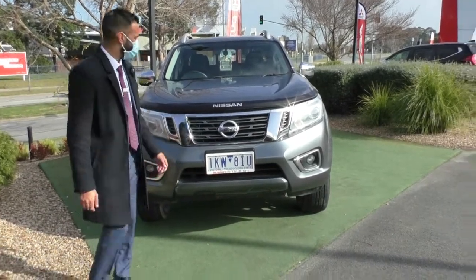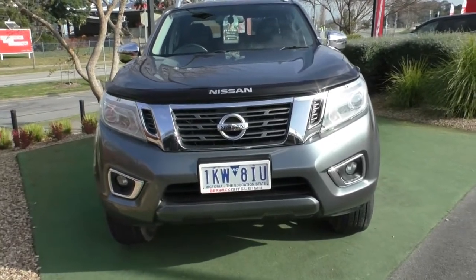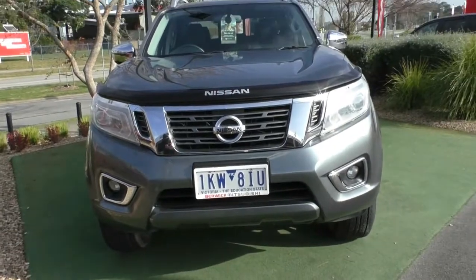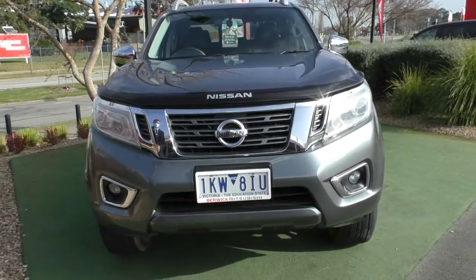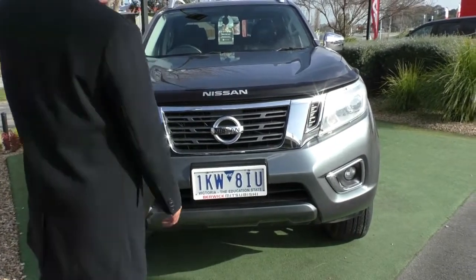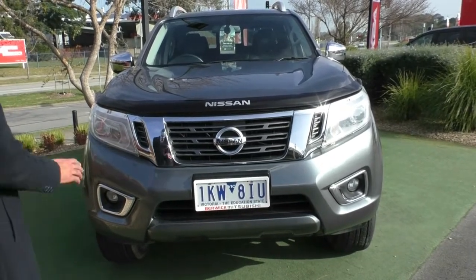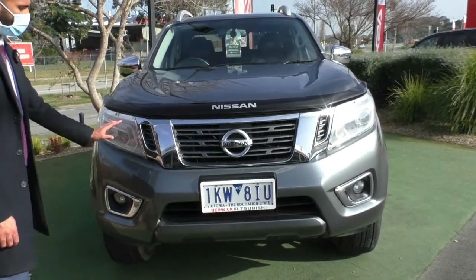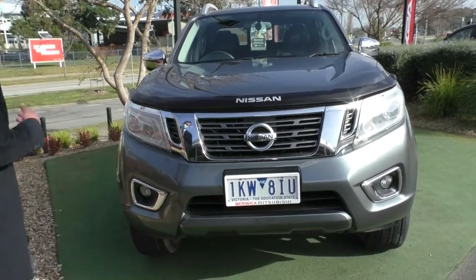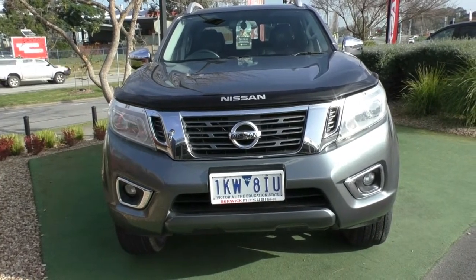Starting at the front, you can see the Navaras do get that big, bold, square, boxy looking front end. It is a tough looking front end and it does make the car very nice to drive. It gives it a tougher feel when you are inside the cabin as well. You do get the chrome surround for that front grille and there is a bonnet protector up here which is going to protect the bonnet and windscreen from stone chips and major damage. You've also got headlight protectors, and a daytime running lamp around the headlight with a projector beam which gives you a very clear cutoff for your headlight beam.